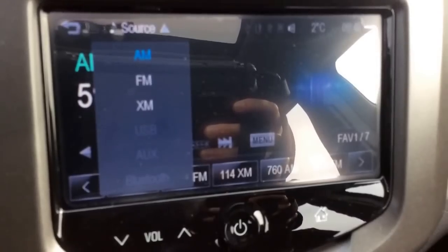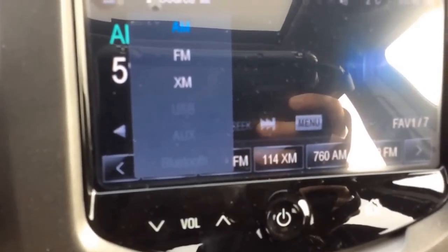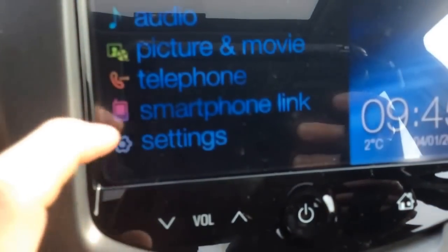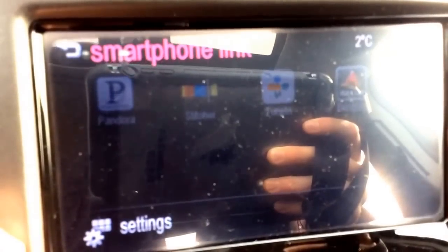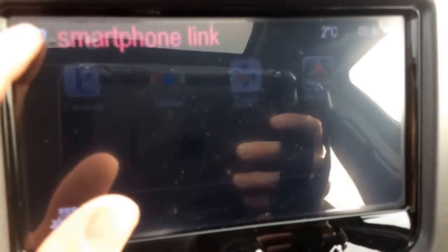There's also a USB port and auxiliary in the upper glove box to hook up one of your devices. You also have Bluetooth wireless audio streaming, and if you hook up your cell phone there are some pre-loaded apps like Pandora, Stitcher, TuneIn Radio, and the Bringo navigation app.